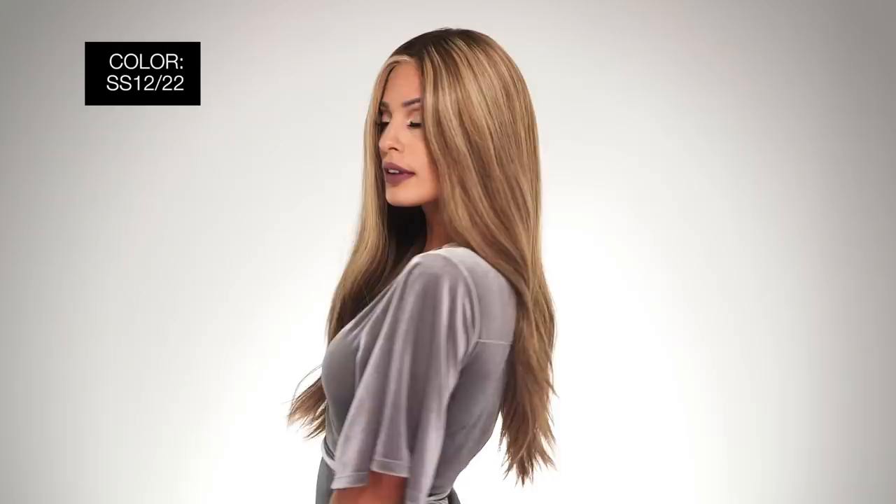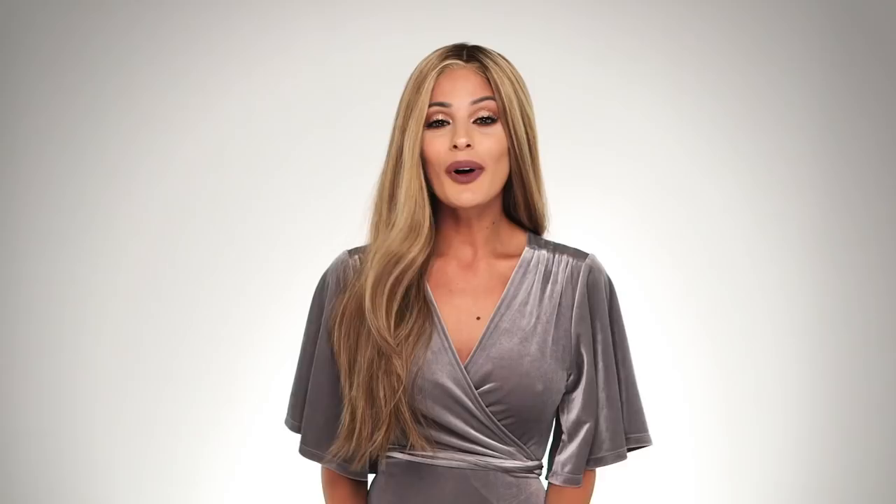This is a size average. I'm wearing mine in color SS1222 Shaded Cappuccino — light golden brown, evenly blended with cool platinum blonde highlights and dark roots. Quality like this doesn't come cheap, but if you can make it fit into your budget, you won't regret it. Thanks for watching and be sure to subscribe to our channel.